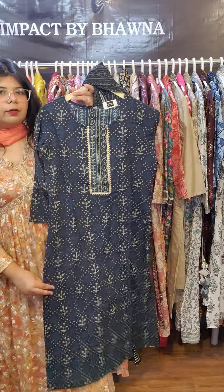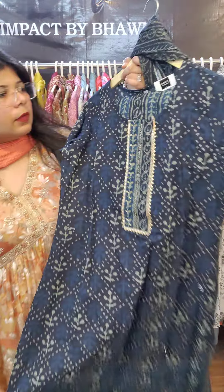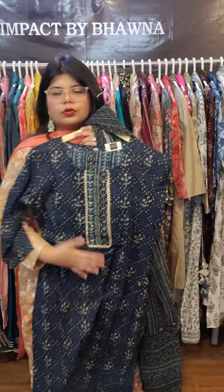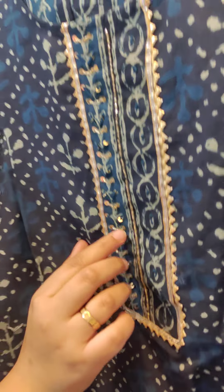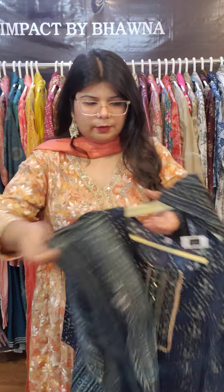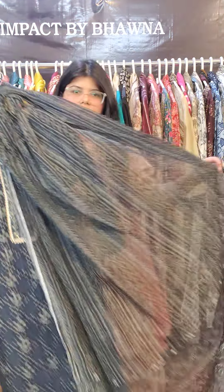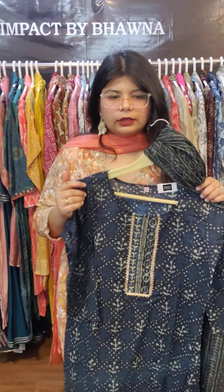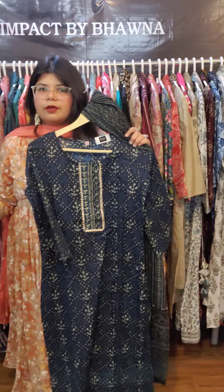The next piece is in dark navy blue color, also in pure cotton fabric. It has complete embroidery with a little bit of sequin work and handwork detailing with gotha detailing. You get these pants — let me show you the front, with a belt at the back — and a complete mull cotton dupatta. Sizes are from 38 to 44, priced at 1450.